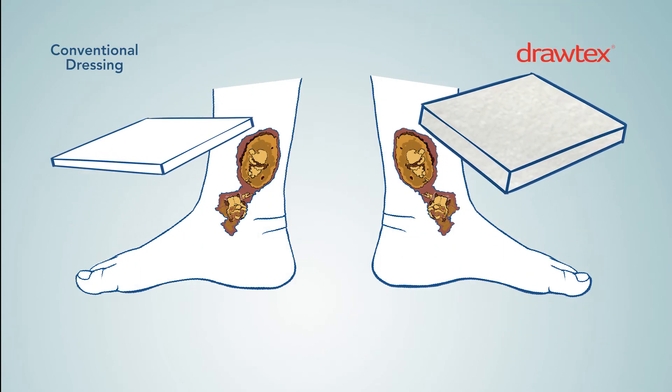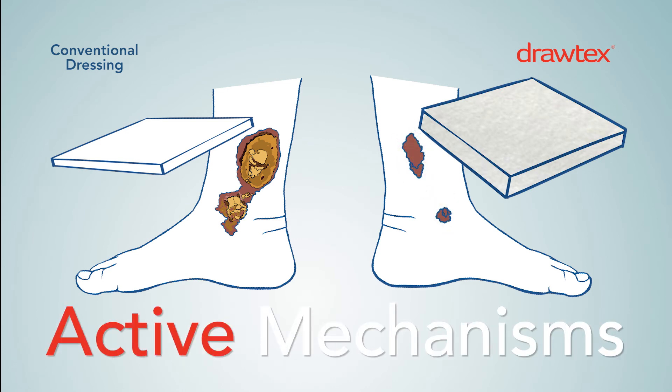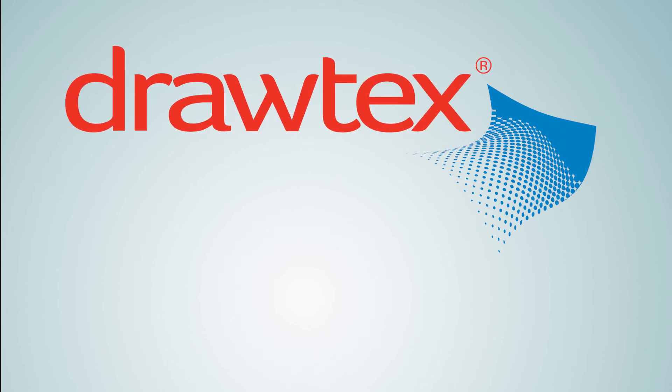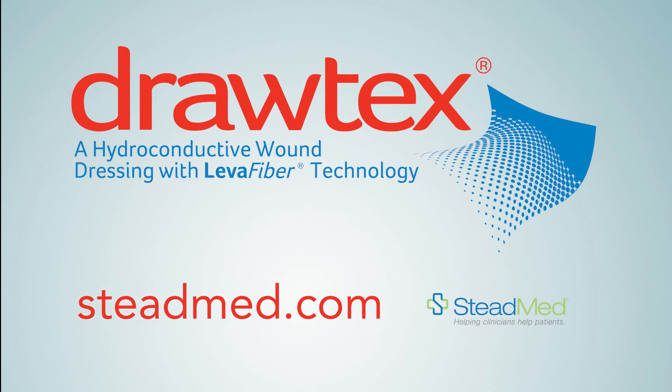Don't let your dressing selections suffer by choosing passive dressings. Think active mechanisms and use Drotex. Feature-driven, data-proven. To learn more about Drotex, visit us at SteadMed.com.